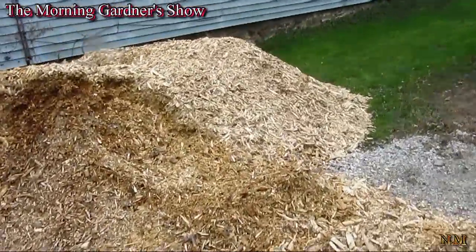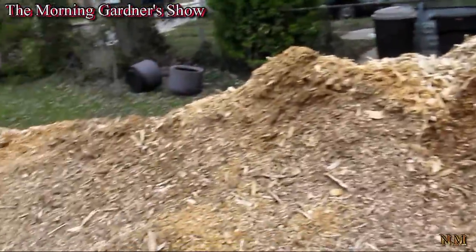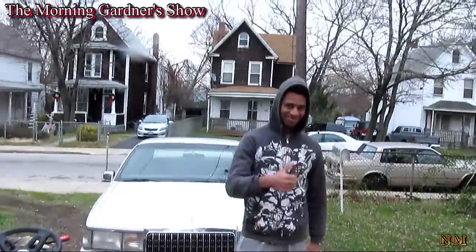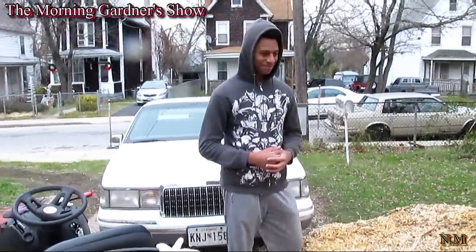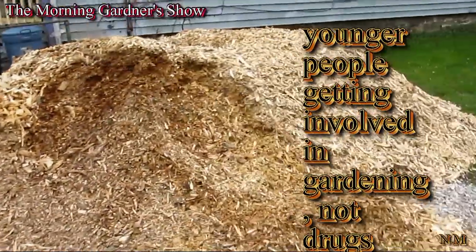This is day three of the 20,000-pound pile, which you can see is getting very small. Thanks to this gentleman here helping me out. He helped me out with the pile, and you can see it's a lot smaller than it was originally.